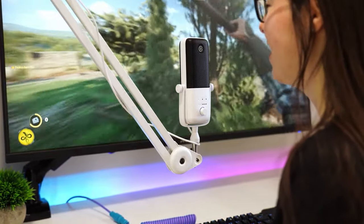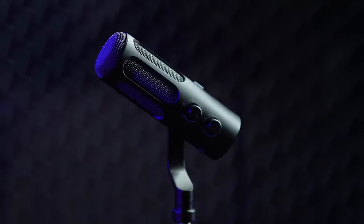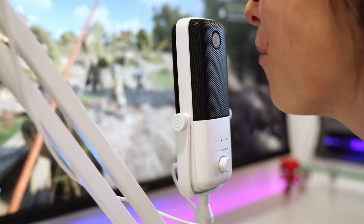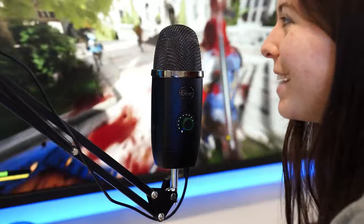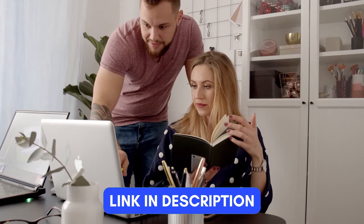To upgrade your YouTube videos or streaming content, finding the right microphone can make all the difference. It helps your voice sound clear and close instead of distant and fuzzy. This is why we've done the research and found the best microphones for you. For more information on each product, check out the links in the description below. So, let's start.